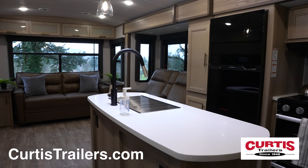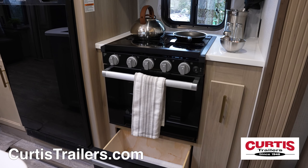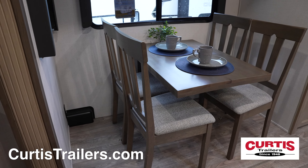Inside, you'll find a spacious kitchen with an island sink, a three-burner stovetop with a pots and pans drawer, a two-door refrigerator, and a stainless steel microwave, all across from a freestanding dinette.